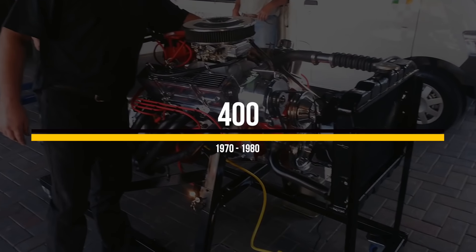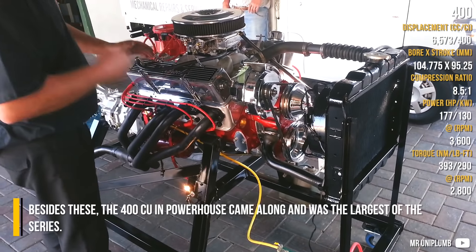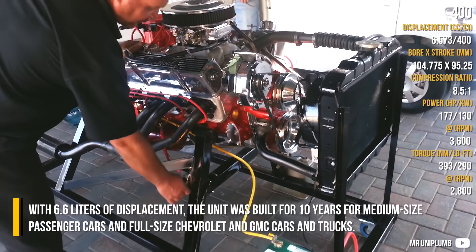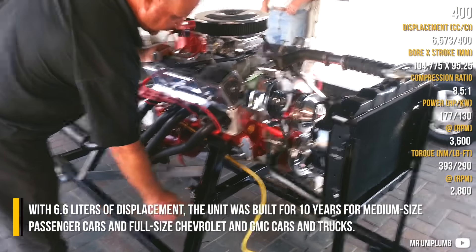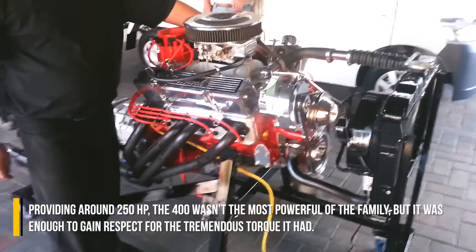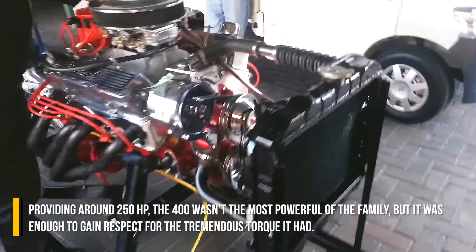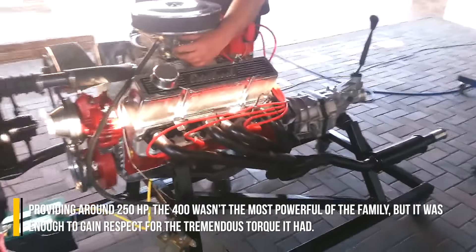The 400 cubic inch powerhouse was the largest of the series, with 6.6 liters of displacement. The unit was built for 10 years for medium-sized passenger cars and full-size Chevrolet and GMC cars and trucks, providing around 250hp. The 400 wasn't the most powerful of the family, but it was enough to gain respect for the tremendous torque it produced.